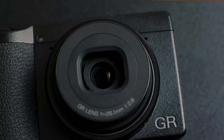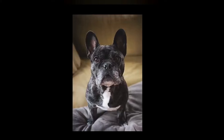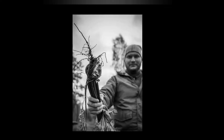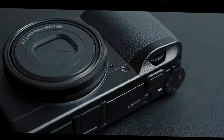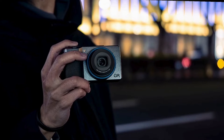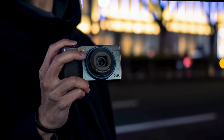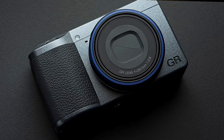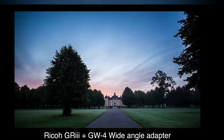Coming in at number 5, we have the Ricoh GR3X. The price tag on this is about $1,100 and it only weighs 262 grams, which is pretty insane considering they managed to fit a 24-megapixel APS-C sensor into this compact little body. The 40mm equivalent F2.8 lens gives you tack-sharp photos. This is a dream camera for many street photographers and seems to have developed a cult-like following, most likely due to its amazing image quality.